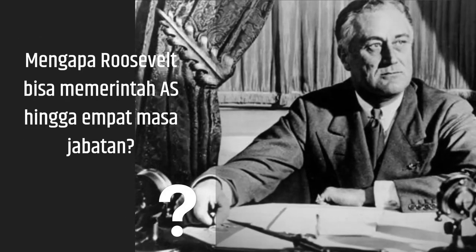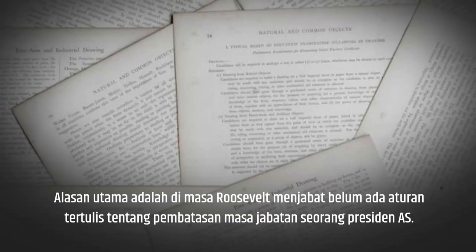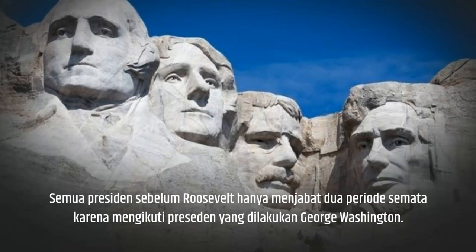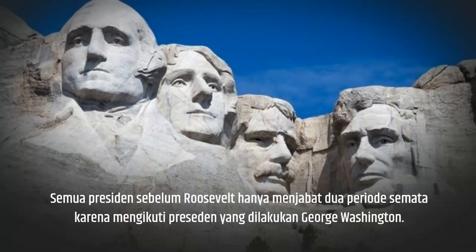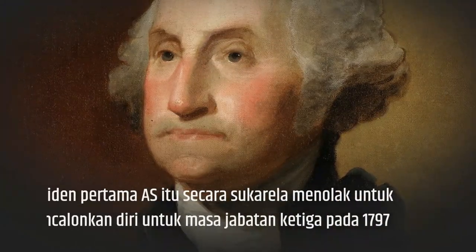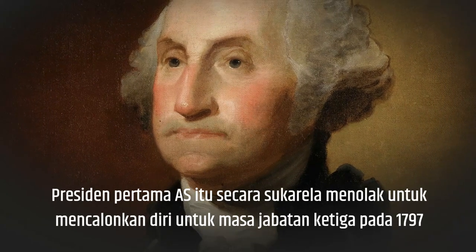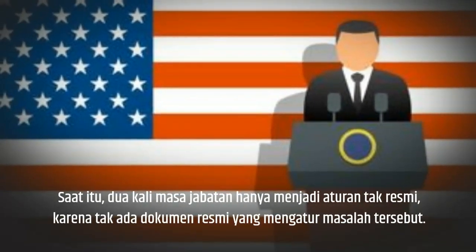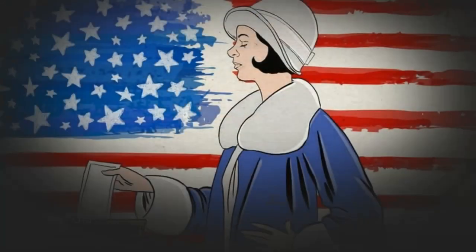Back to the original question: why did Roosevelt rule the U.S. for up to four terms? The main reason is that during Roosevelt's tenure, there was no written rule about limiting the term of office of a U.S. President. All presidents before Roosevelt served only two terms because they followed George Washington's precedent. The first U.S. President voluntarily refused to run for a third term in 1797. At that time, two terms of office were only an unofficial rule, because there were no official documents governing the matter.